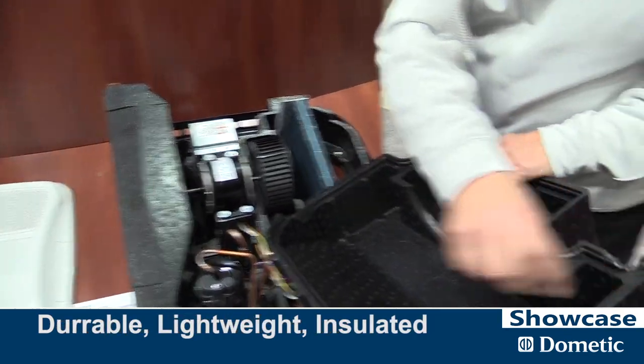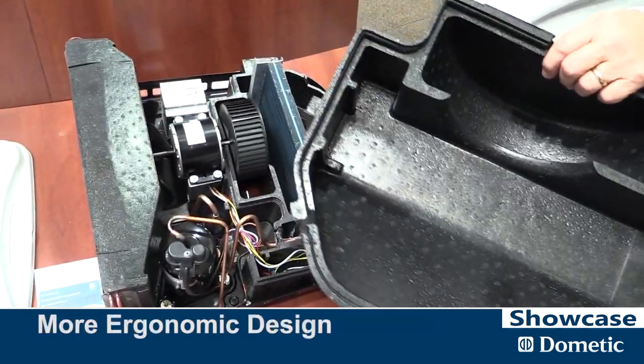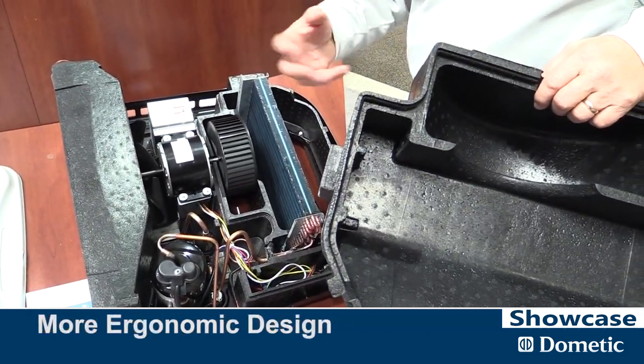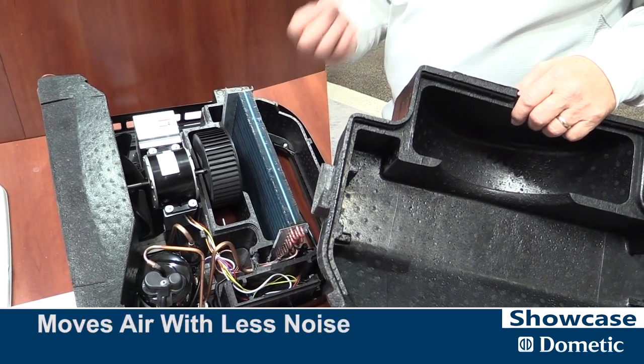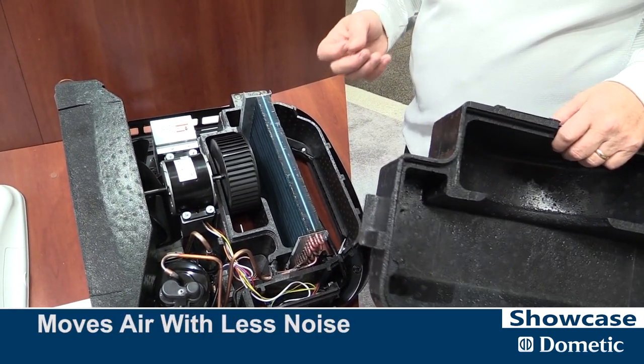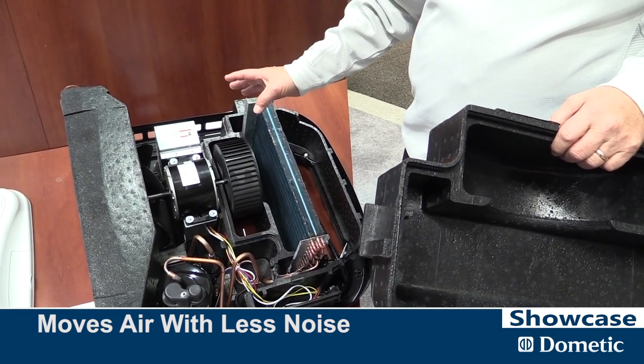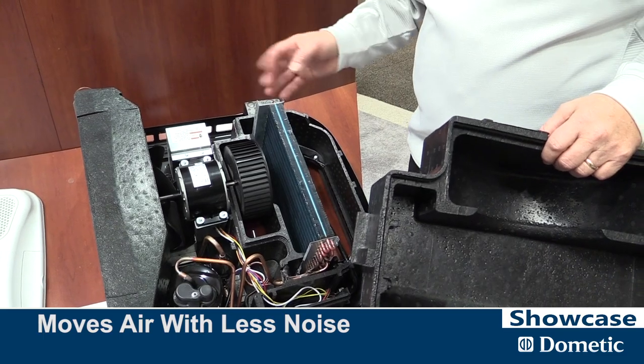It's very rigid, very solid, durable, lightweight, and it gives insulation capability. You can see in some of these areas we've rounded the corners off, even in the fan area, so we're not only taking weight out, we've designed it to move air with less noise. People want to cool off — an air conditioner is like a water heater, nobody wants to know you have one. They just want cool air coming out of the vents. So we've accomplished that.